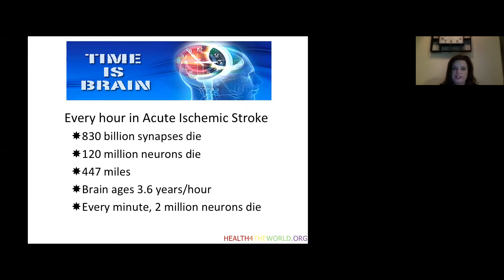This is a very important point about how critical time is when it comes to stroke. For every hour of an acute ischemic stroke, 830 billion synapses die and 120 million neurons die. The brain ages 3.6 years per hour, and every minute, 2 million neurons die. Every second in stroke matters.